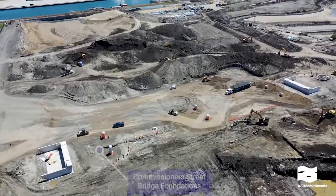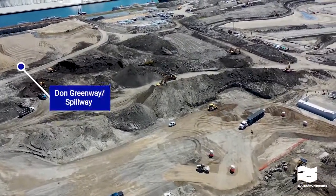Foundations for the Commissioner Street Bridge are complete. The western half of the bridge arrived in May and will be installed later this month.